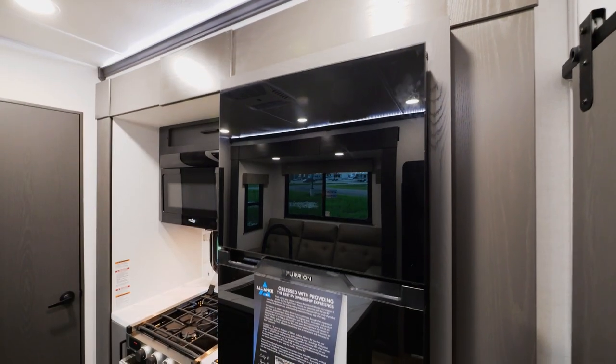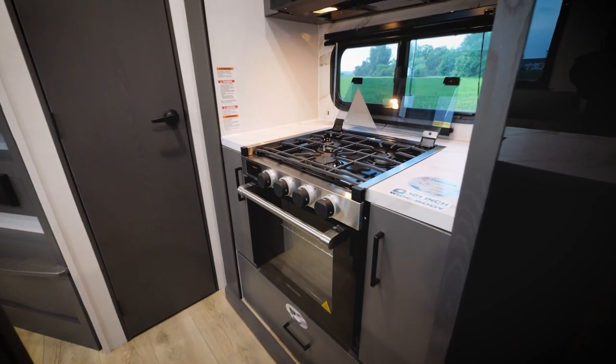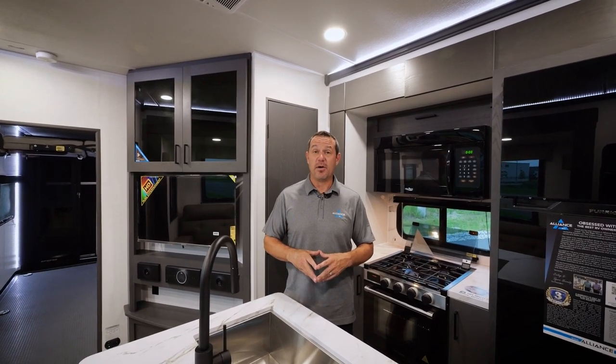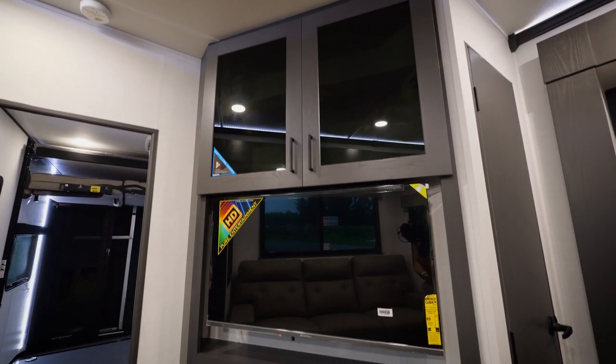We feature a 12-volt refrigerator, residential microwave, and a three-burner stove. Here in the island you'll see a large farm-style sink, a bank of drawers, and a ton of storage.